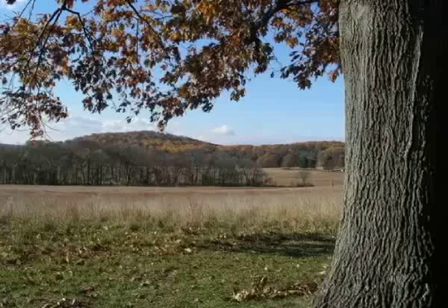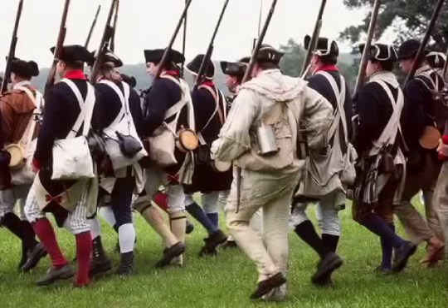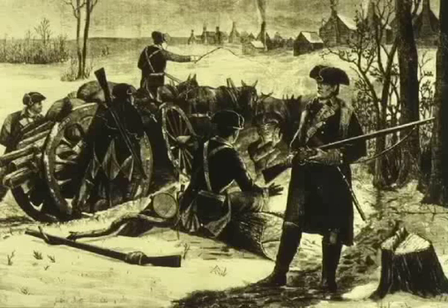When you look out at the Valley Forge landscape, just stop and think. These features are basically the same as when George Washington viewed them. In fact, the topography of Valley Forge is one of the primary reasons that this site was selected for the Continental Army's winter encampment. Imagine the valley of the Grand Parade filled with troops marching. The high ground of the hills bristling with cannon. The ridges lined with huts as far as the eye can see.